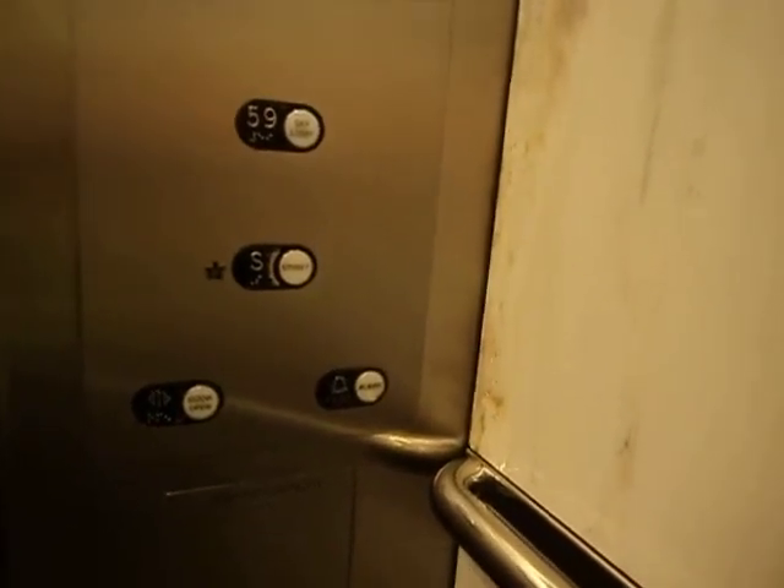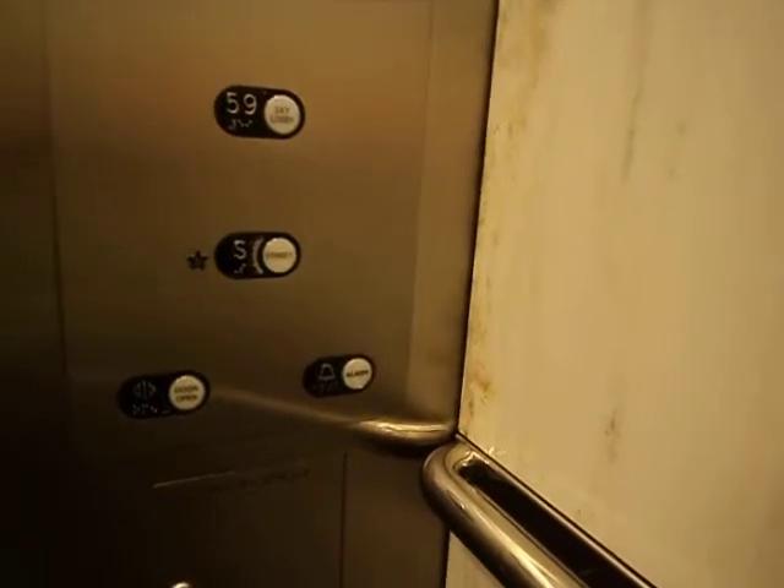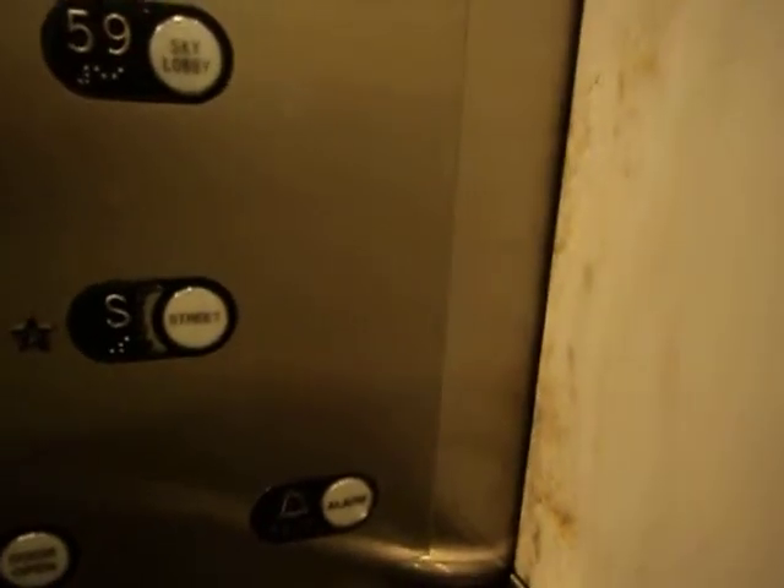Well, as a military brat, I've always learned to pop my ears about every ten floors.